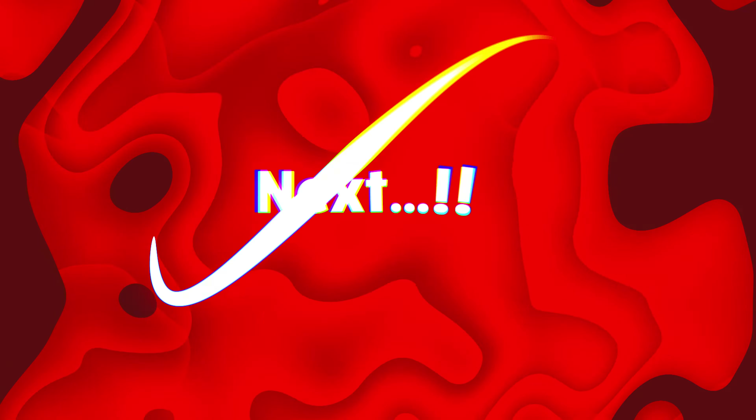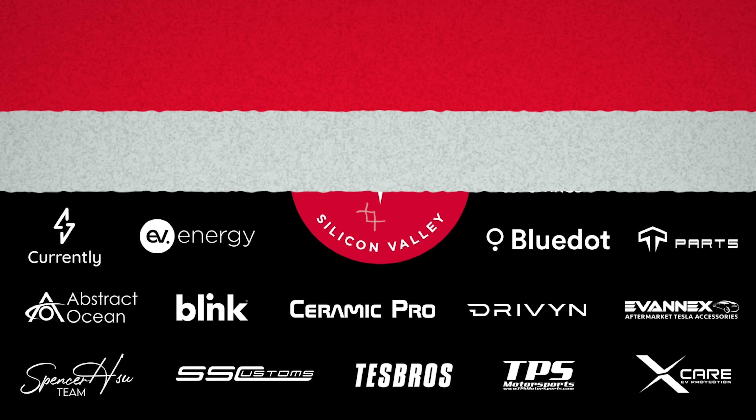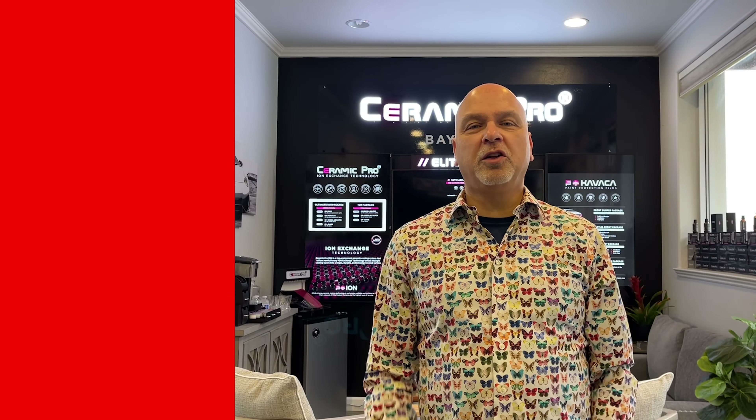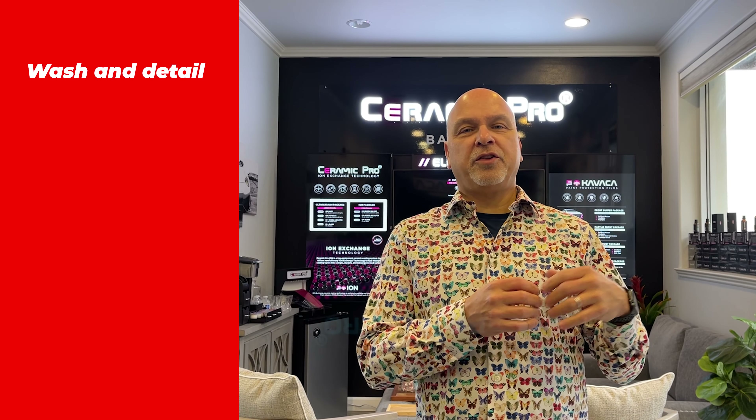For reference, I'm at Ceramic Pro. I actually won this at a local Tesla Owners of Silicon Valley event, which is all the more reason for you to go. The process that I have applied to my vehicle starts with a wash and detail.